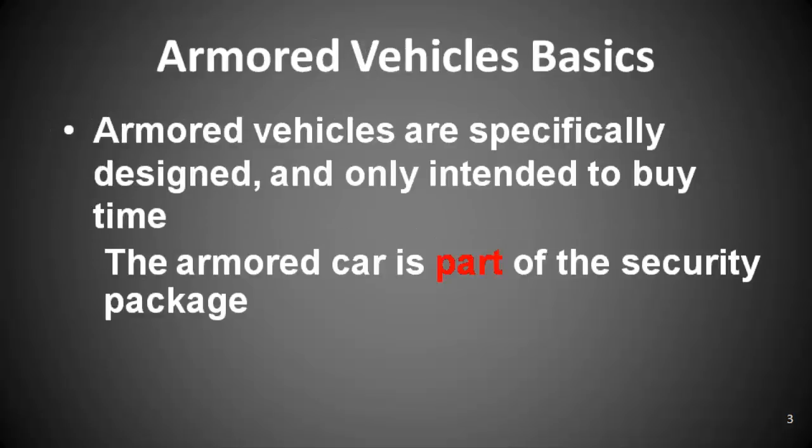Armored vehicles are designed to do one thing: buy you time. You must do something with that time. The driver must have the skill, and the vehicle must have the capability to remove themselves from the kill zone. The best scenario is don't be in the kill zone — this is why surveillance detection training is a must. The takeaway is that you can't sit in the kill zone and make obscene gestures at the enemy.